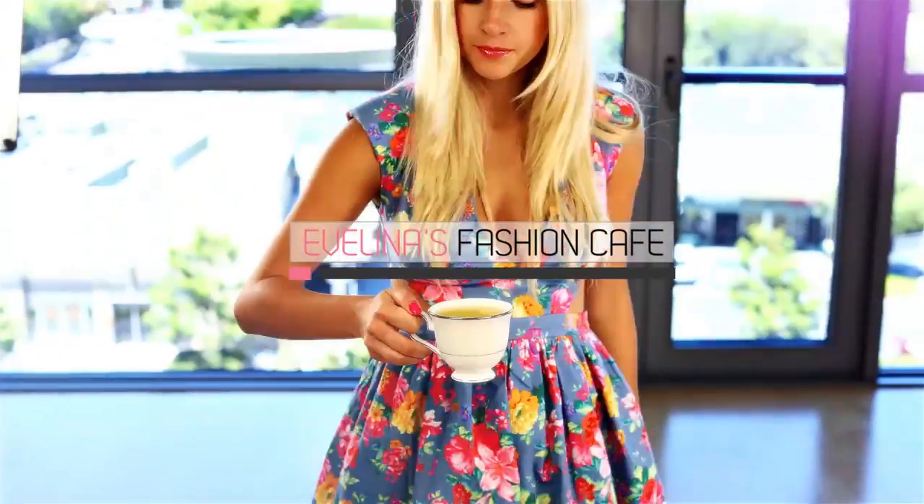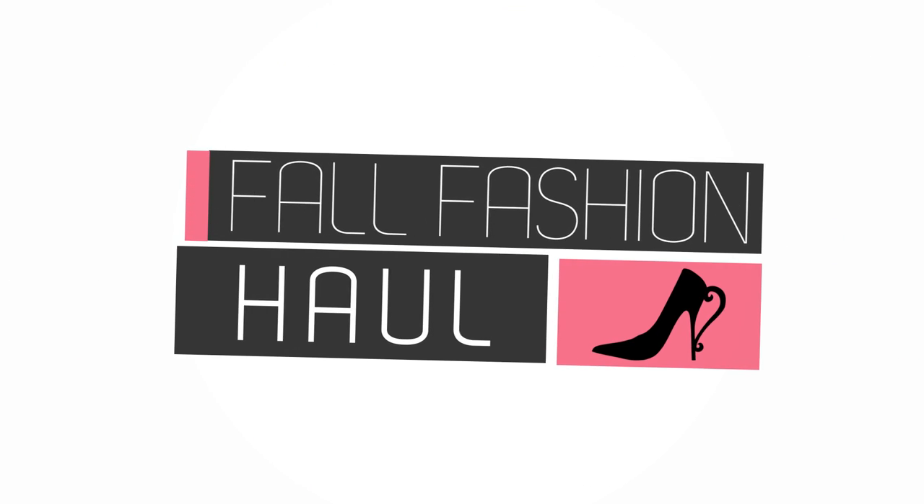Fashion, fashion, it's Evelina's Fashion Café! Hi guys! Welcome to a new episode of the Fashion Café.